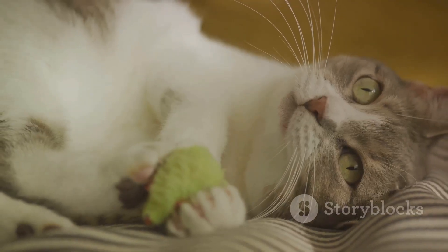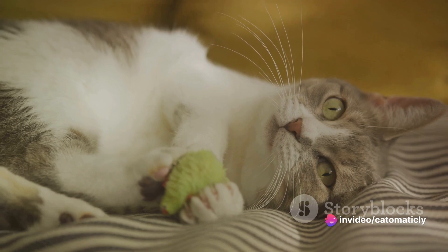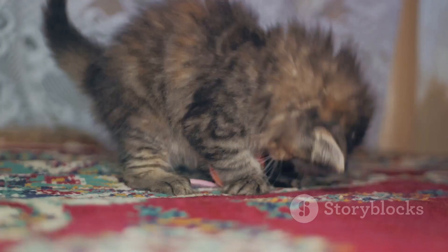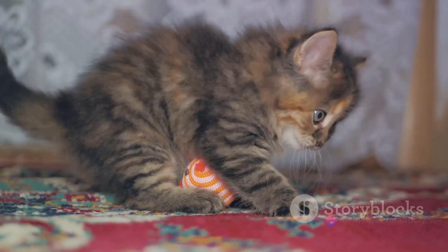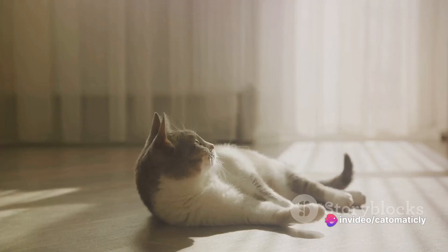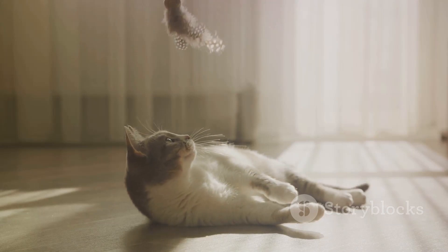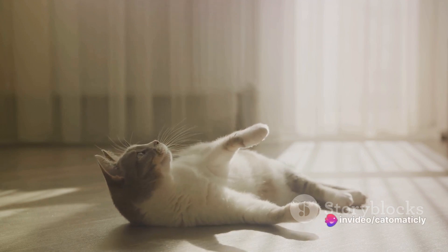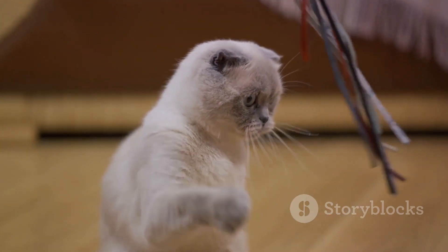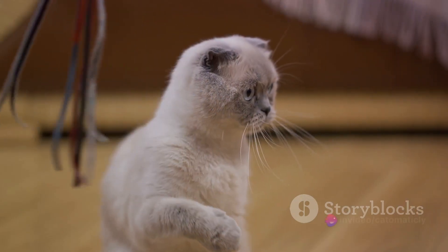First off, it's essential to consider your cat's age. Kittens are naturally more playful and energetic, so games that involve lots of chasing and pouncing will be a big hit — think feather wands or light pointers that can dart across the room in a flash. On the other hand, older cats might prefer a more laid-back game, such as a puzzle toy that encourages them to use their brains rather than their brawn. Next, consider your cat's physical condition. If your feline friend has any health issues, like arthritis or obesity, you'll want to choose a game that's gentle on their joints but still gets them moving. Also, cats with vision or hearing problems might struggle with games that rely heavily on these senses — in these cases, toys that stimulate other senses, like touch or smell, can be a great alternative.